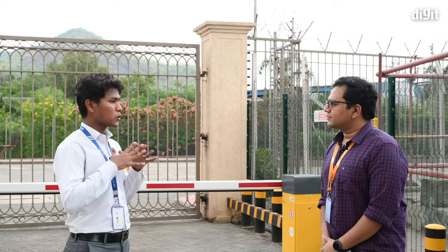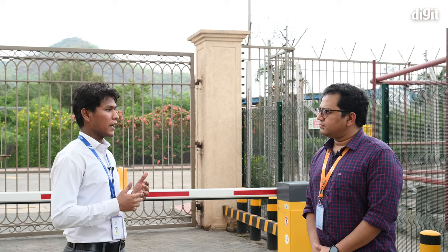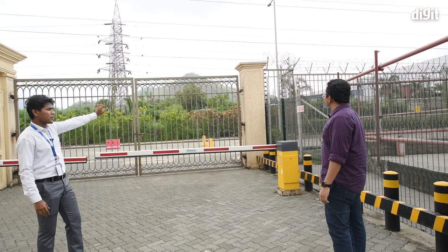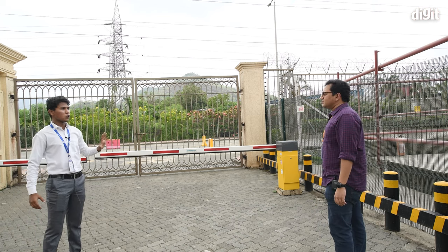We have two data center buildings here, out of which only one is live — that is NM1. For security purposes, the entire premises is covered with an electrical fencing. We have 14 feet of electrical fencing, and if you go close enough, you will see a fine horizontal wire running across its perimeter which has 9,000 volts of supply in it.